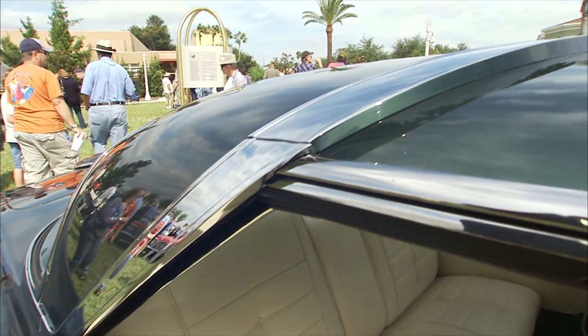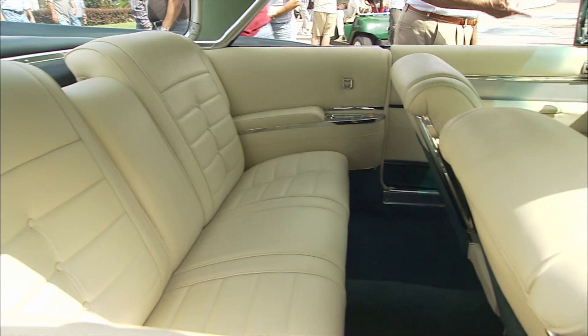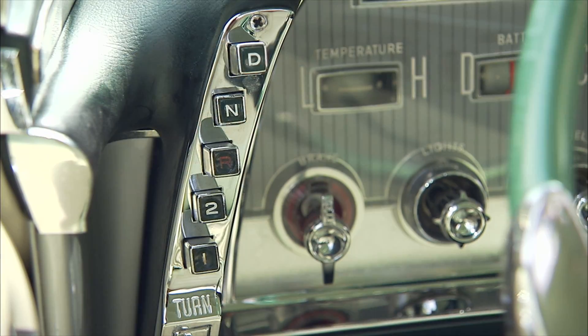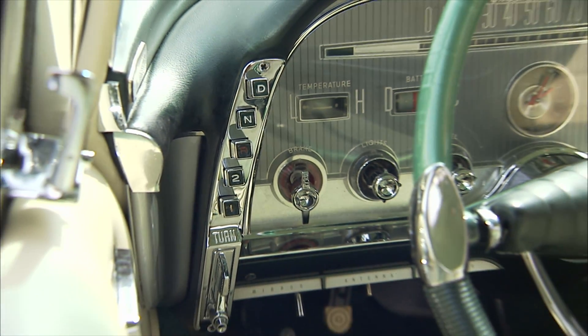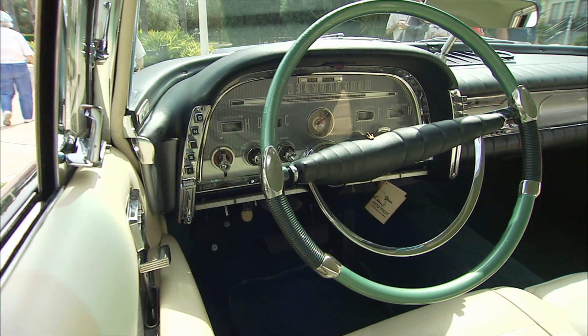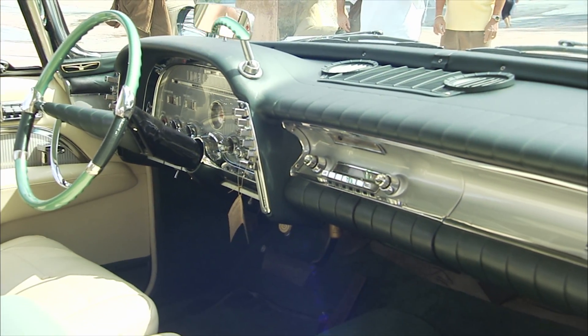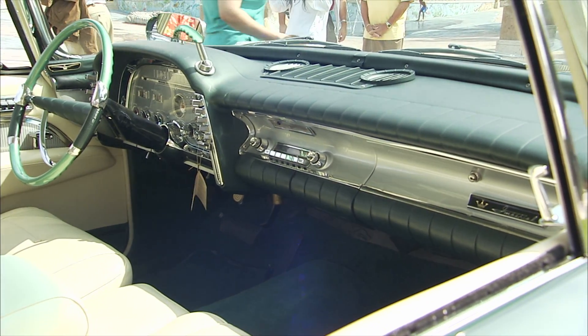I think it was the interior that I was most taken by — that kind of cream color. And is it leather? It's leather. And your dash has a push-button transmission. You can really see what's going on; that is a huge dash. It's a beautiful car.